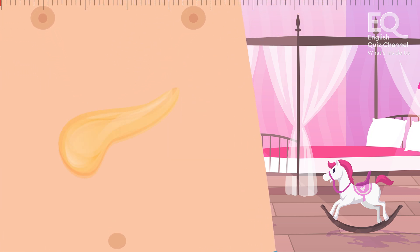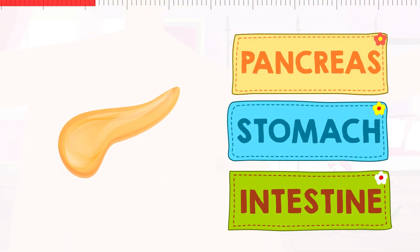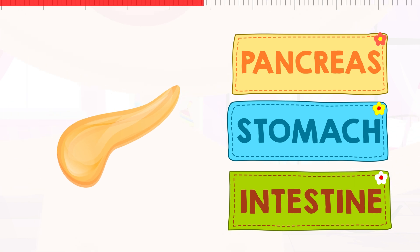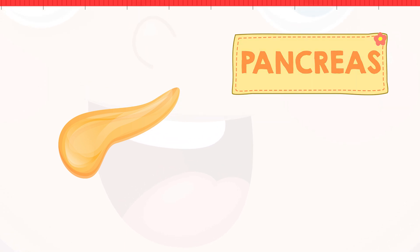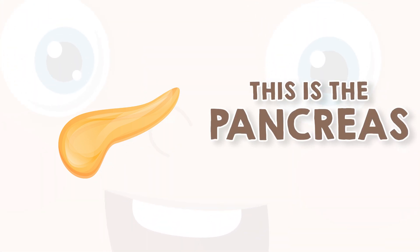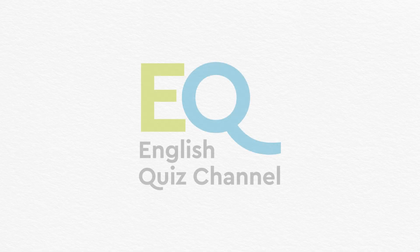And finally, we have this small internal organ. Is this the pancreas? The stomach? Or is this the intestine? This is the pancreas. It sits behind the stomach and produces juices called enzymes, which help the body to digest food.